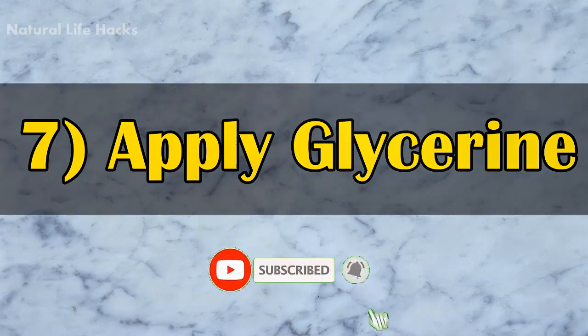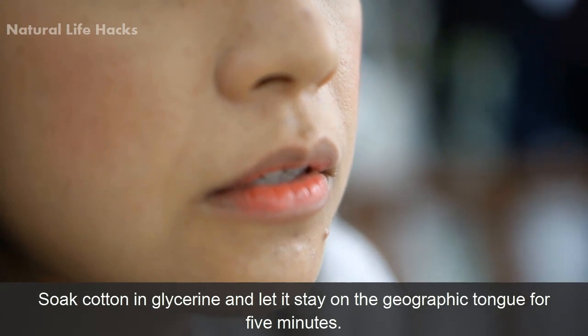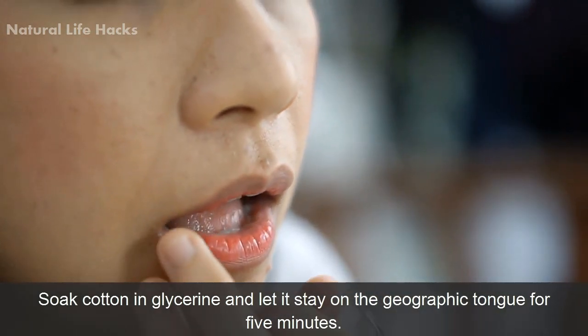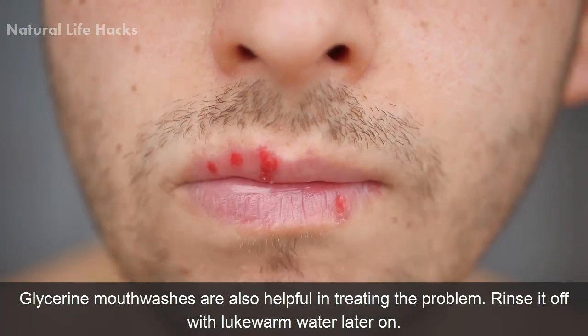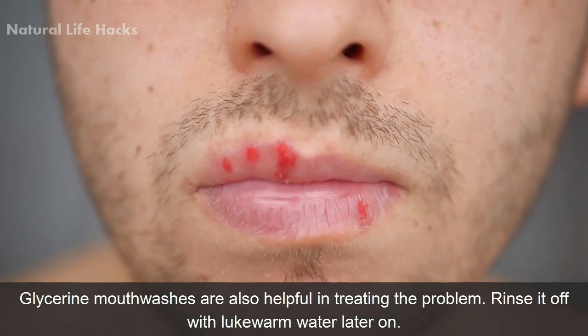Number 7: Apply glycerine. Soak cotton in glycerine and let it stay on the geographic tongue for 5 minutes. Glycerine mouthwashes are also helpful in treating the problem. Rinse it off with lukewarm water afterward.